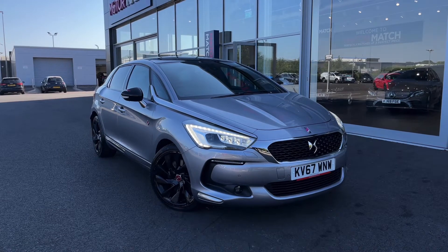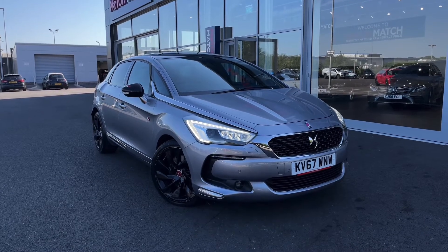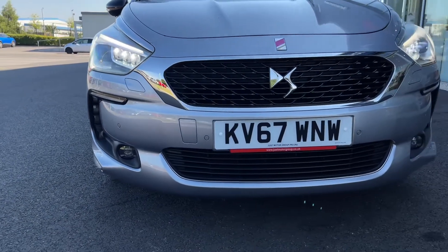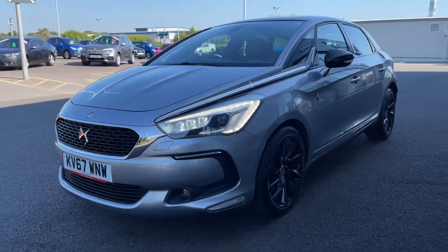If this car does interest you at any point throughout the video, please feel free to give us a call on 01244 311404. Now moving across the front, you can see this is a 2017 plate, comes in at 23,500 miles on the clock and three previous owners, who have looked after this fantastically as you'll see going around today.